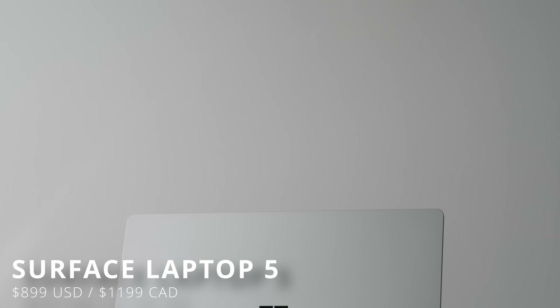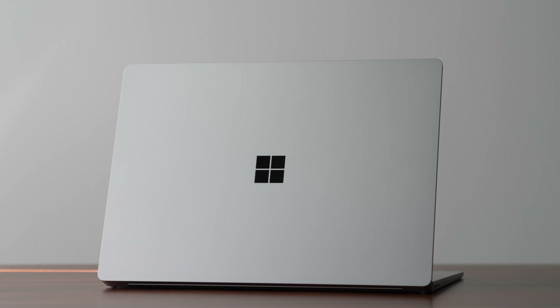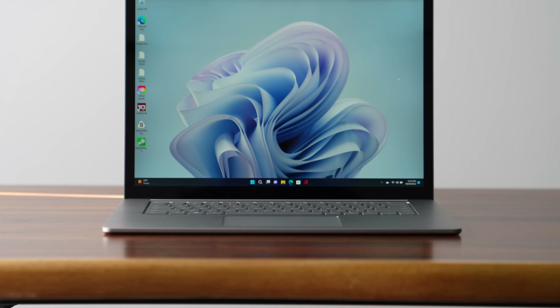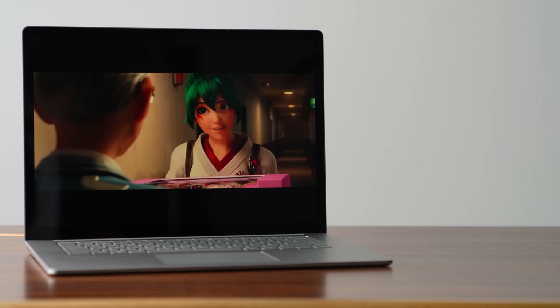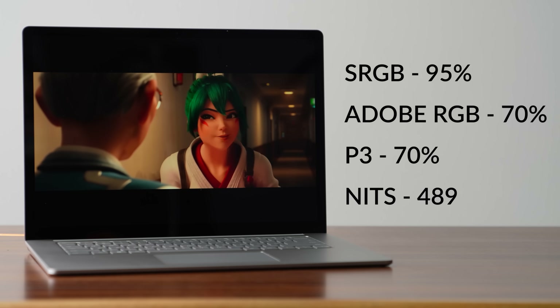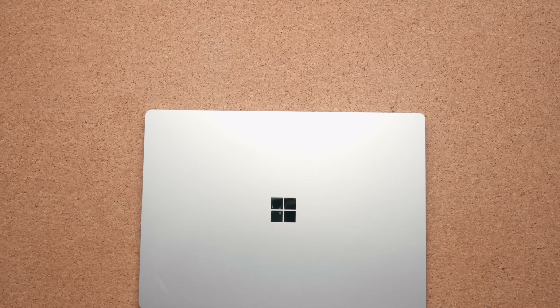If you don't need a two-in-one and you want something more traditional, go with the Surface Laptop 5. You're not going to get the 120Hz display, but you'll get a more traditional style laptop. They did a really good job with how the touchpad feels — it's a lot more spacious than on the Surface Pro 9. It too has a 3:2 aspect ratio and very good single-core performance. Both laptops have really good battery life, and this year you finally get Thunderbolt with the Surface Laptop 5, so you can connect it to an external GPU.